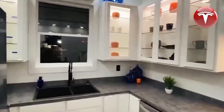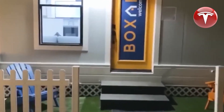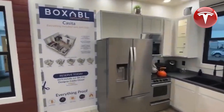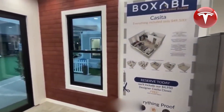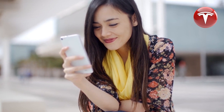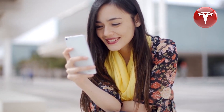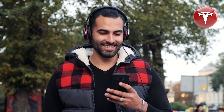Just like other Tesla products, the Tesla home offers unique advantages. It can be used to charge Tesla cars, eliminating the need to visit a Tesla supercharging station. Additionally, the upcoming Tesla smartphone will have the capability to control certain Tesla appliances within the tiny home, creating an exciting synergy among Tesla products.